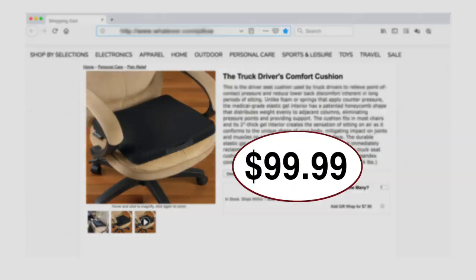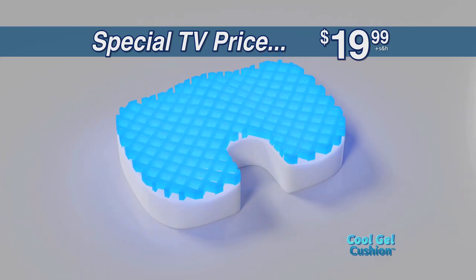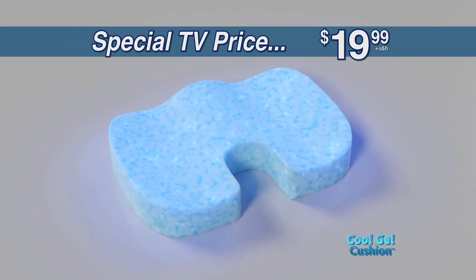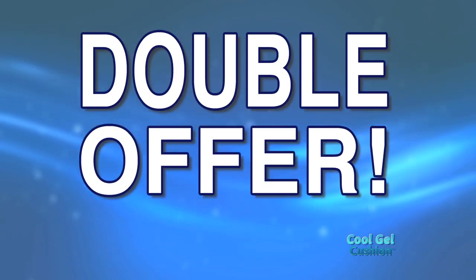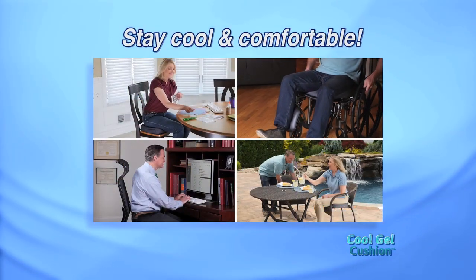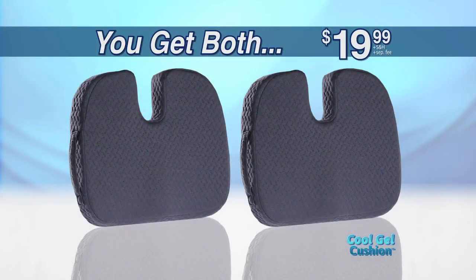Gel cushions of this quality can cost up to $100. But act now and you can get the Cool Gel Cushion for just $19.99. Plus, you can double the offer — just pay a separate fee. Now everyone can stay cool and comfortable with the Cool Gel Cushion. Yes, you get both for only $19.99.